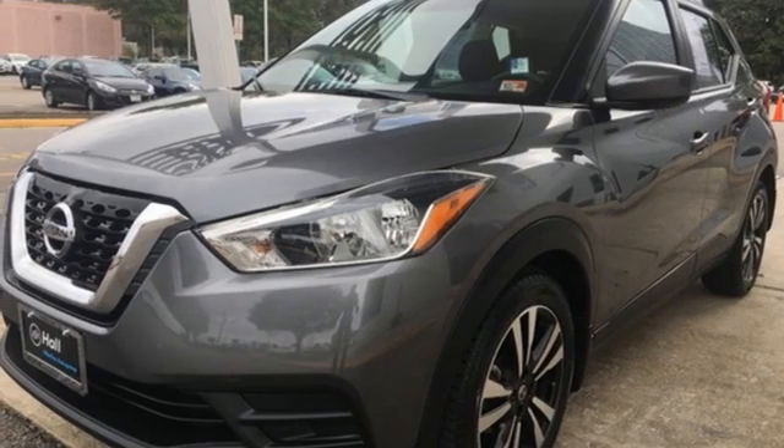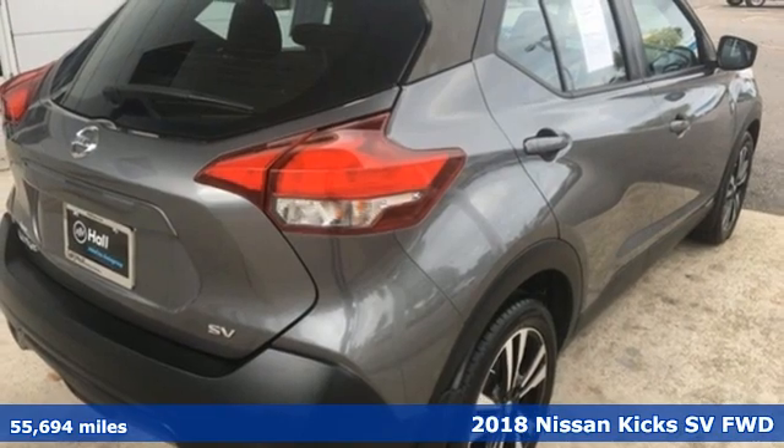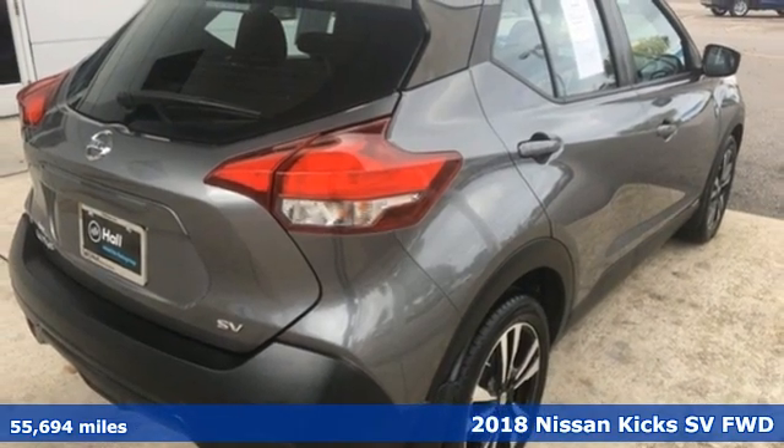Here's a 2018 Nissan Kicks. Nissan built for the human race. It comes with all the amenities you need.